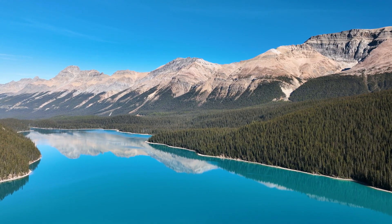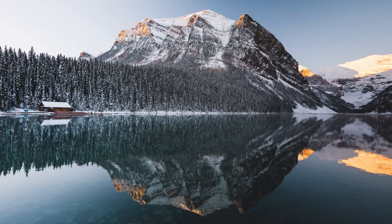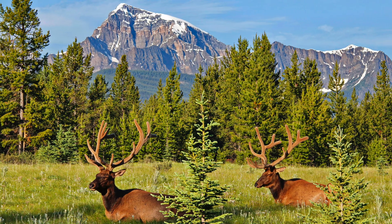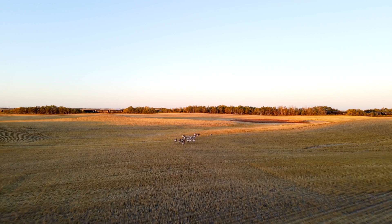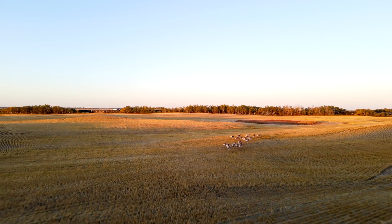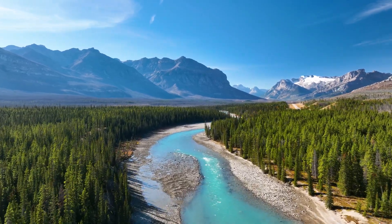Alberta is home to pristine lakes that perfectly mirror the majestic Rocky Mountains, lush forests filled with a diverse array of wildlife, and expansive prairies stretching as far as the eye can see, all waiting for you to explore them. Now that we understand the science behind the formation and shape of the Hoodoos, let's explore their cultural significance to understand how these geological marvels have been incorporated in the cultural heritage of the indigenous communities.